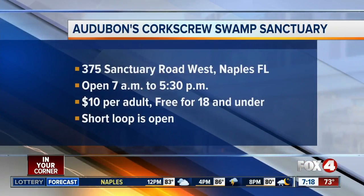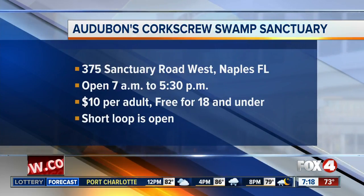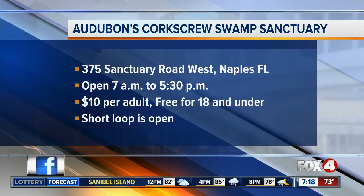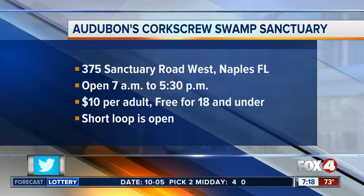Great to hear — they're coming back. Thank you so much, we'll check with you again. Just a reminder, the Corkscrew Swamp Sanctuary is located at 375 Sanctuary Road West in Naples. It is open again, just opened about 18 minutes ago, and it's going to stay that way until 5:30 in the afternoon. This weekend: $10 for adults, free for those under 18.